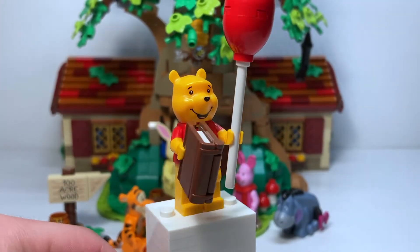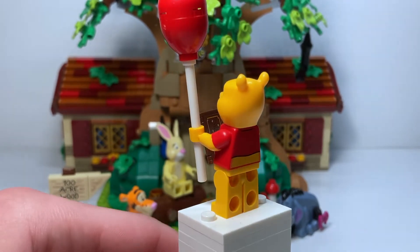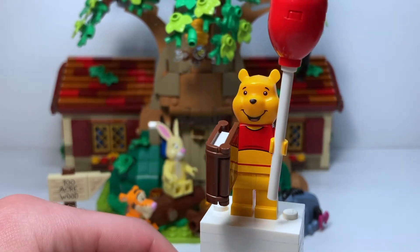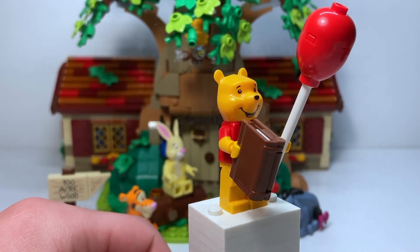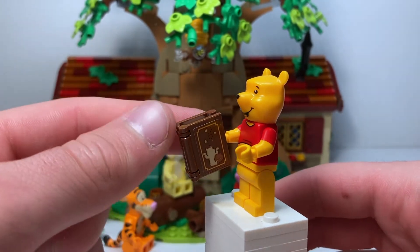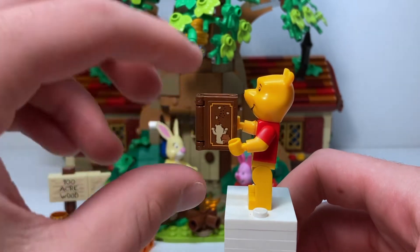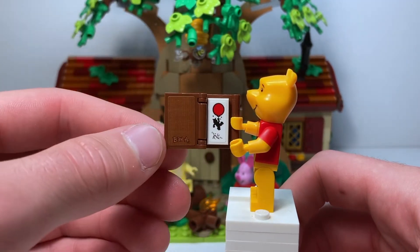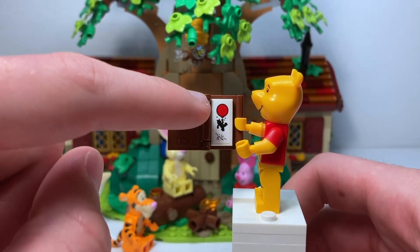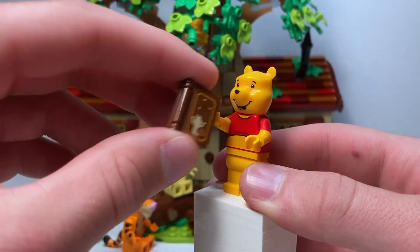The first minifigure is Winnie the Pooh himself — super iconic, super cool, really great mold. Accessories include a very nice red balloon on a white pole. There's also a very nice book with three stickers: on the front, a picture of Winnie the Pooh with a beehive, and then opening it up, there are some initials for the designer, Ben A — it's really cool he got an Easter egg in his own set — and a nice illustration of Pooh flying in his balloon.